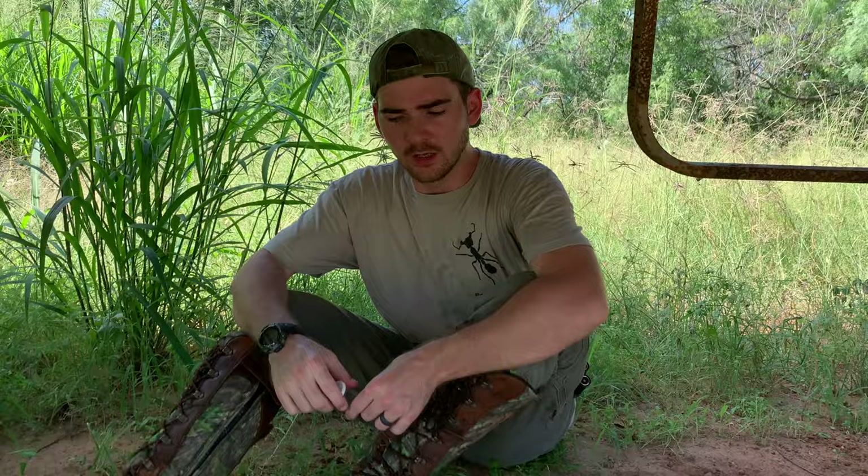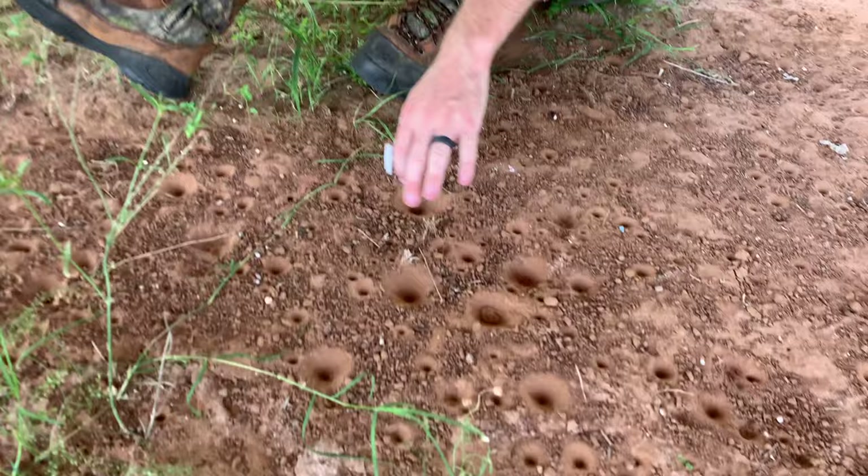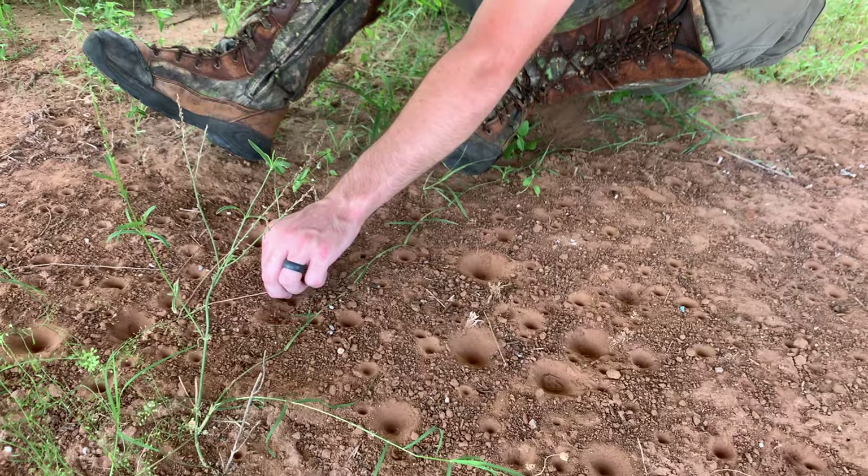Welcome back to Jacksonville Wildlife. As you can see, we are sheltering from the midday heat underneath this 18-wheeler, and look what we have happened upon — a lovely group of antlion larvae. Now, what is an antlion, you may ask? Well, it's an interesting little, primarily nocturnal, carnivorous invertebrate, and I'm going to entice one of their larvae out to show you guys.